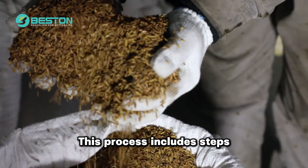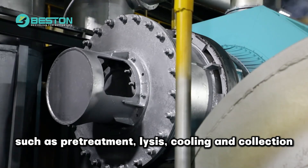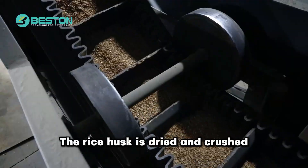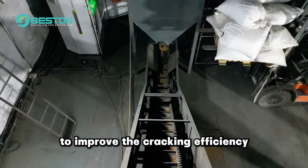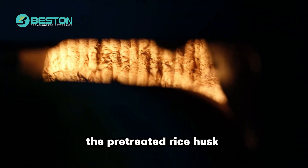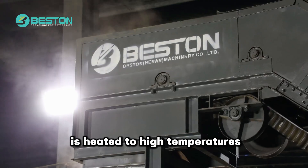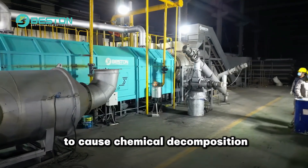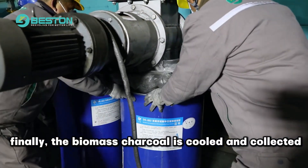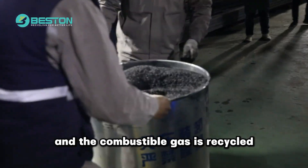This process includes steps such as pretreatment, lysis, cooling and collection. The rice husk is dried and crushed to improve the cracking efficiency. Under anoxic conditions, the pretreated rice husk is heated to high temperatures to cause chemical decomposition. Finally, the biomass charcoal is cooled and collected, and the combustible gas is recycled.